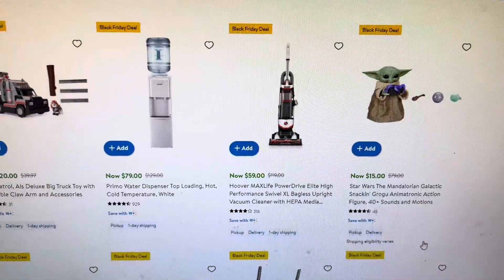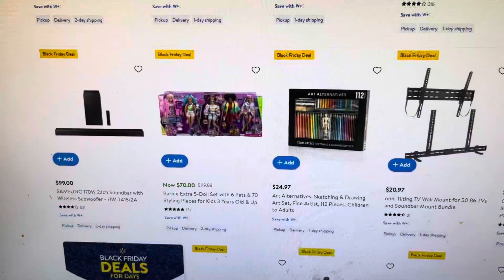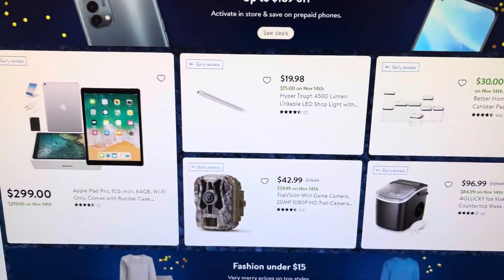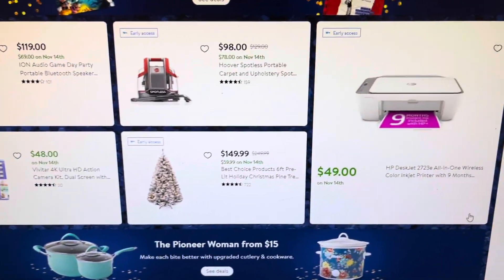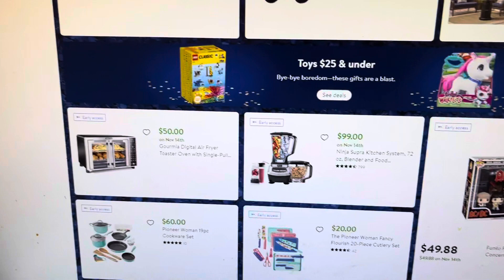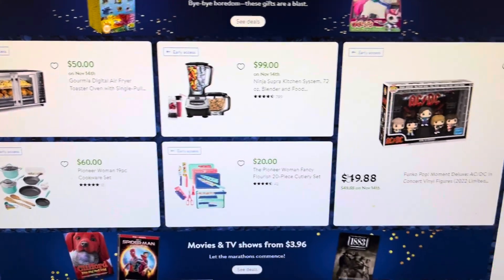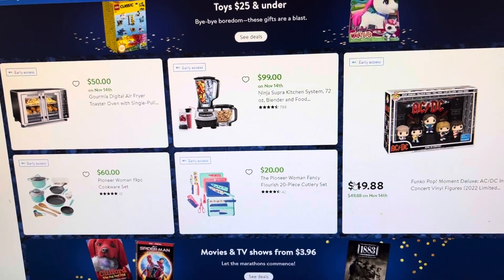Some of these are items from last week that have carried over. I just wanted to show you this in case you needed to do some Black Friday shopping online to finish up gift ideas, or just buy stuff for your house — some of these home items are really good. You could even buy things like this to keep as wedding gifts or bridal shower gifts. I'll see you next time, bye!